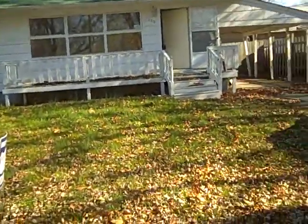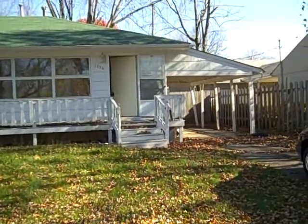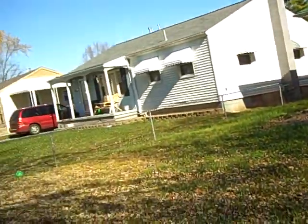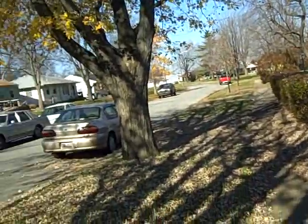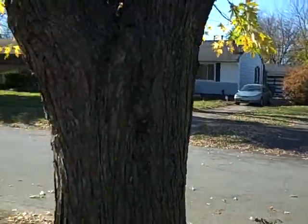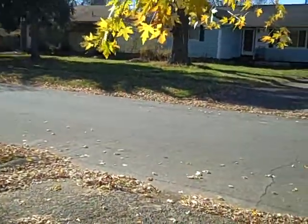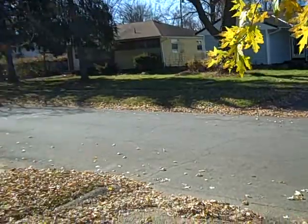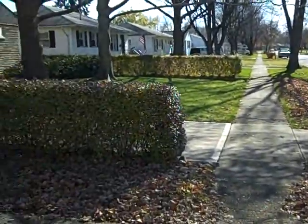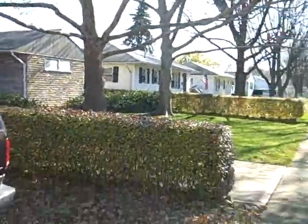We're at 1228 Simpson on the east side of Columbus. Here's the exterior and the neighborhood — pretty nice neighborhood. This house looks a little bit rough; I haven't been in yet. That one over there we looked at a couple days ago — a real nice house. This one's priced about the same, but that one was a nice one.